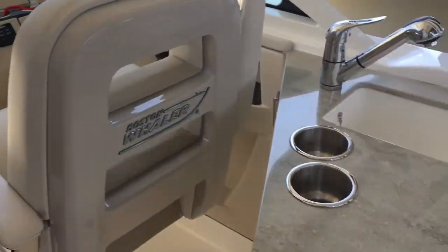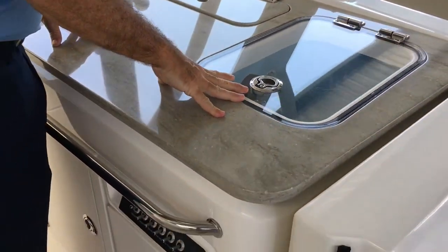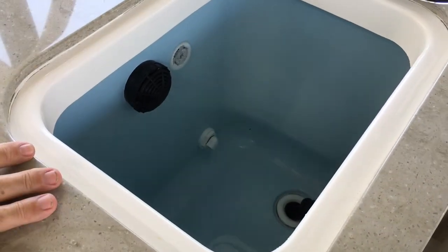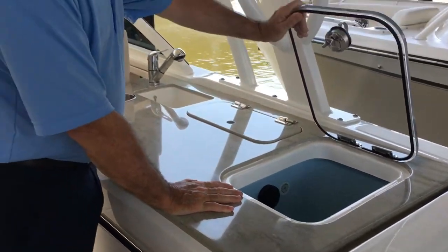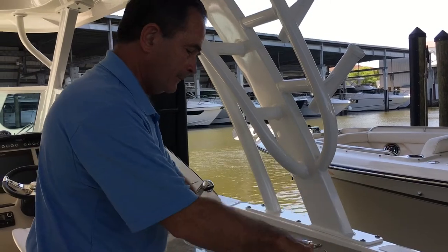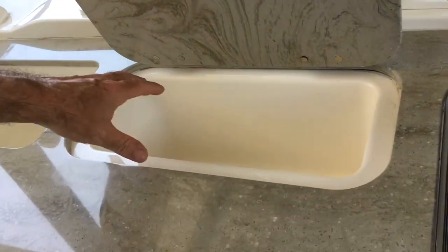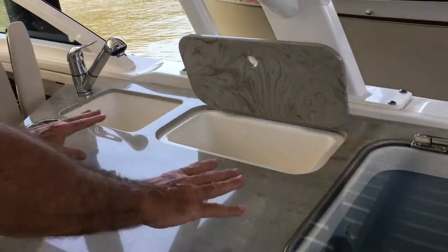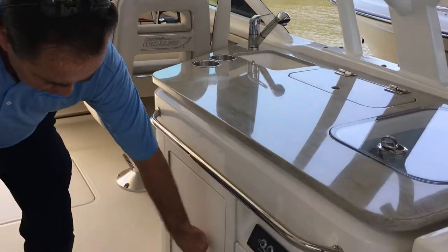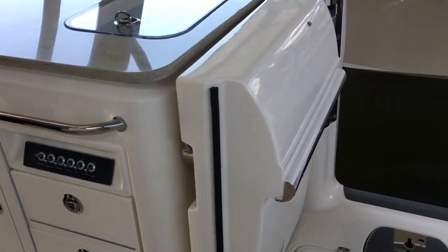Just before we move to the bottom of the boat — you've got a live well, good size. If you're fishing you can fill it up with bait, and if you're not fishing you can fill it up with drinks. It's self-draining, so it does two things very well. Prep sink here on both sides — you can actually ice this down and it will self-drain. Pull-out sprayer, very convenient. Cooler storage underneath, and drawers and switches for your live well, lights, and so on.